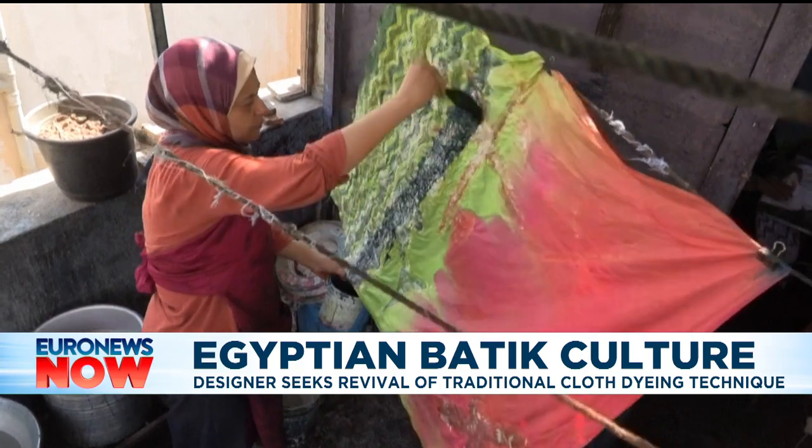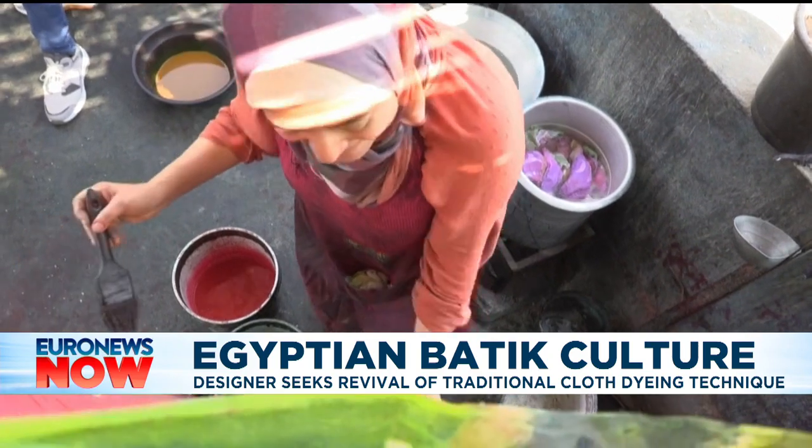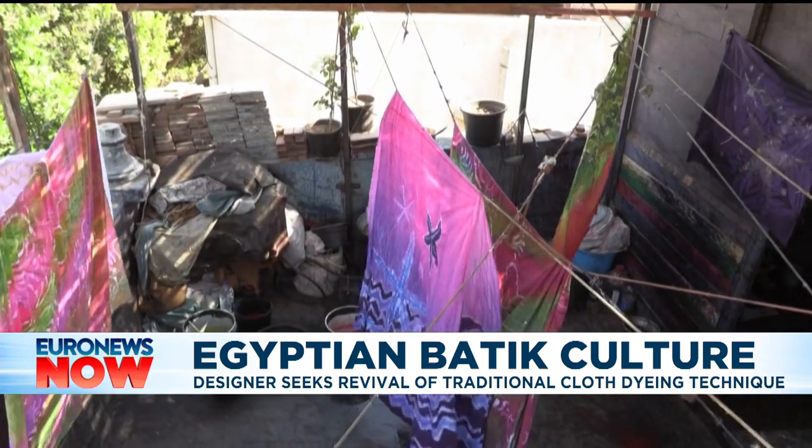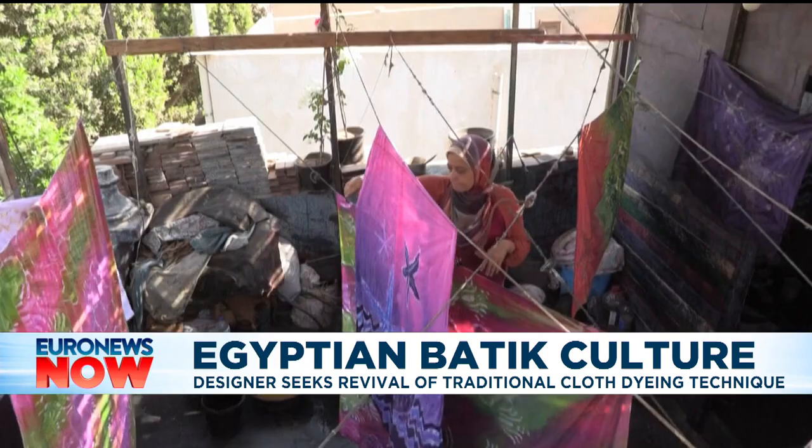Batik fabric is made in other countries across Africa such as Nigeria, Benin and even in Ghana. It uses a technique that dates back to the golden age of fabric making.